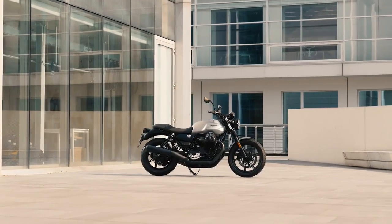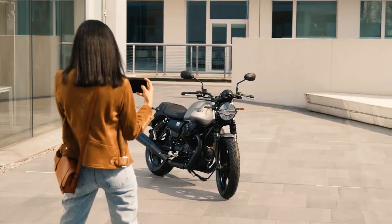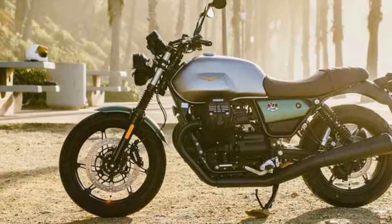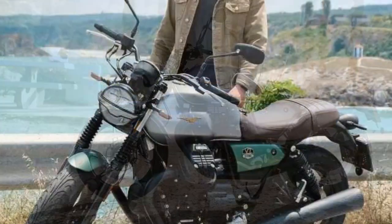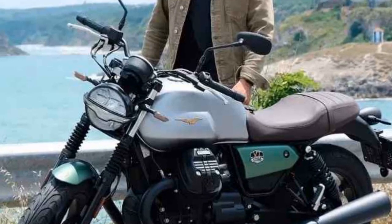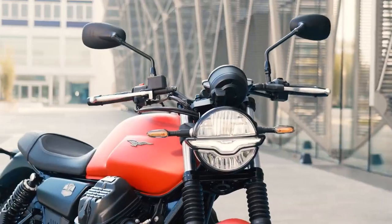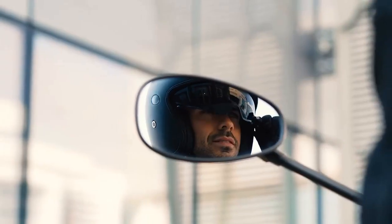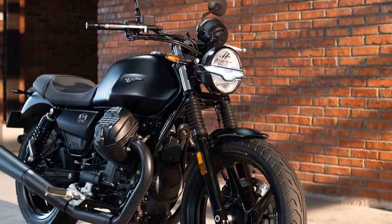Performance. Underneath its classic exterior lies a modern heart. The Moto Guzzi V7 Stone is powered by a 744 cubic centimeters air-cooled V-Twin engine. While it may not be the most powerful bike in its segment, it delivers a healthy dose of torque and a distinctive engine character that's unique to Moto Guzzi. The engine's torque curve ensures ample low-end grunt, making city riding a breeze and highway cruising a pleasure. The six-speed transmission is smooth and precise, allowing riders to effortlessly shift through the gears. The V7 Stone's lightweight chassis, combined with its well-tuned suspension, provides a comfortable and composed ride, whether you're navigating city streets or taking on winding country roads.